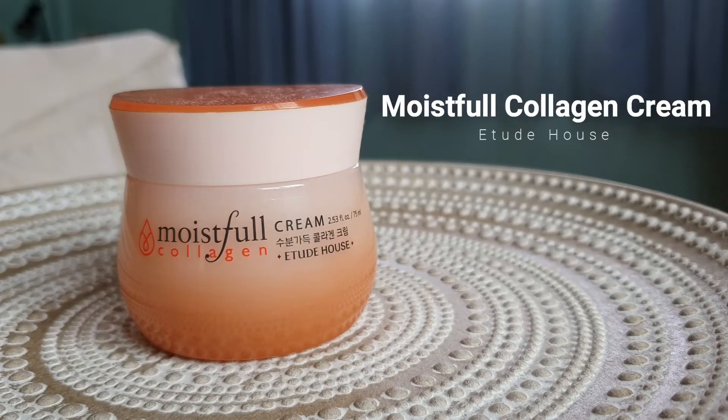I really recommend this for those who want to save money — if you need a day cream and a night cream, please get this. Unfortunately it's not sold everywhere; I got mine from Style Korean. Next is the Etude House Moistfull Collagen Cream, a regular moisturizer with a very nice fragrance. It has a very light gel texture that sinks into the skin and really moisturizes — you can immediately feel your face is very supple and soft. It's pretty affordable so I do recommend it.